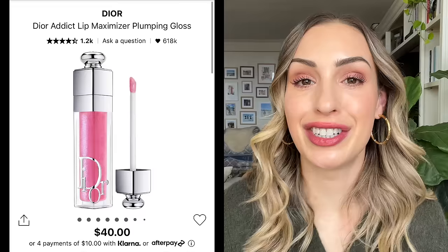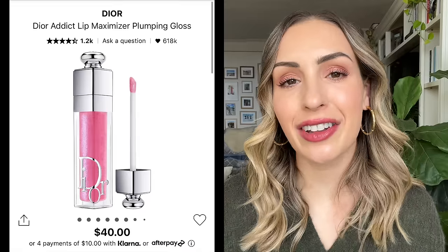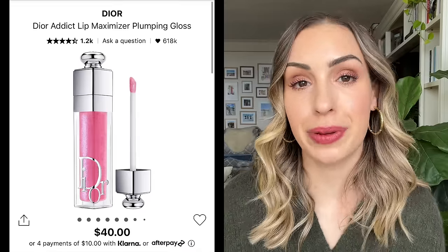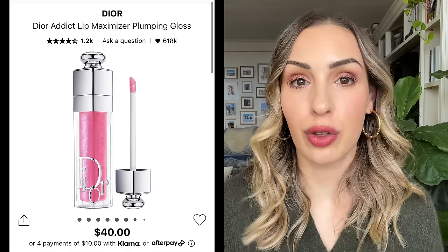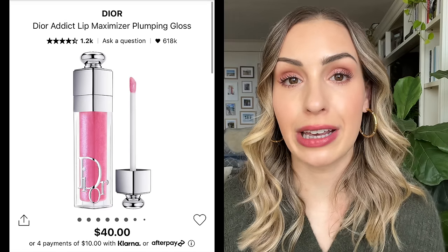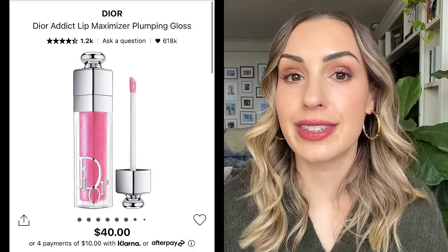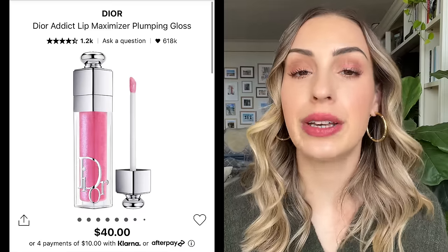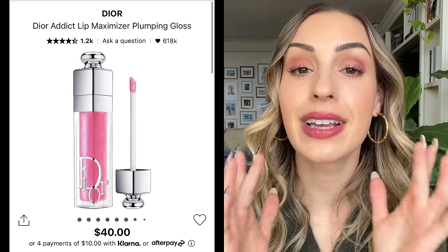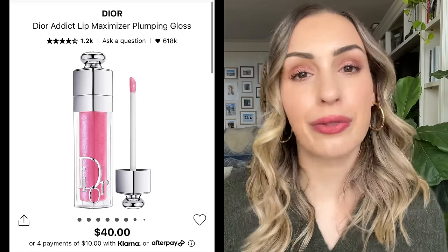The Dior Addict Lip Maximizers are plumping lip glosses with a little bit of minty tingliness that dissipates after about 15 minutes. If you don't like plumping, these might not be for you, but I'm very fond of them. I specifically like the ones with a glittery finish, especially labeled as holographic — Holo Lavender and Holo Silver are really beautiful. I also like the new Pure Copper shade for this holiday. The glittery finish reflects with the light and gives you kind of that lip filler look in a more natural way. They are my favorite lip glosses.